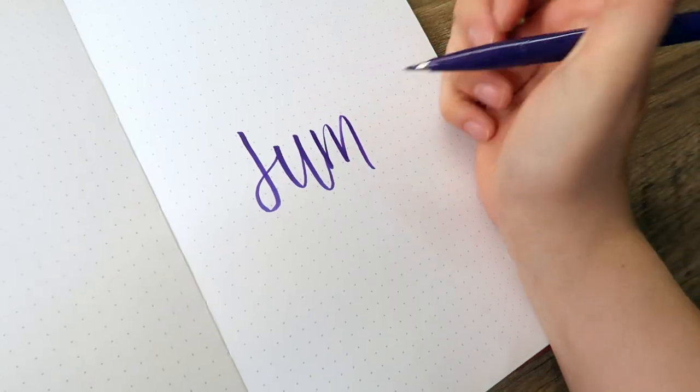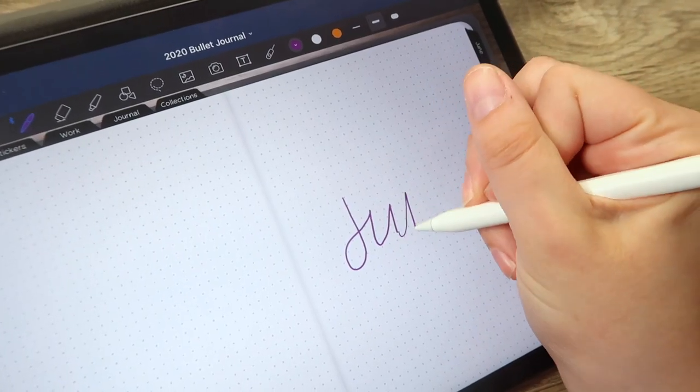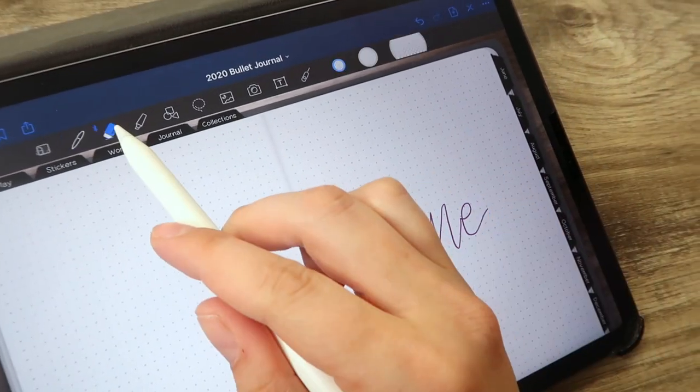This is also very eco-friendly. I'm not using a lot of paper, and if I don't like something instead of trying to rip something out or cross it off and waste paper, I can just erase it or undo on the digital bullet journal. So that is definitely a nice feature.